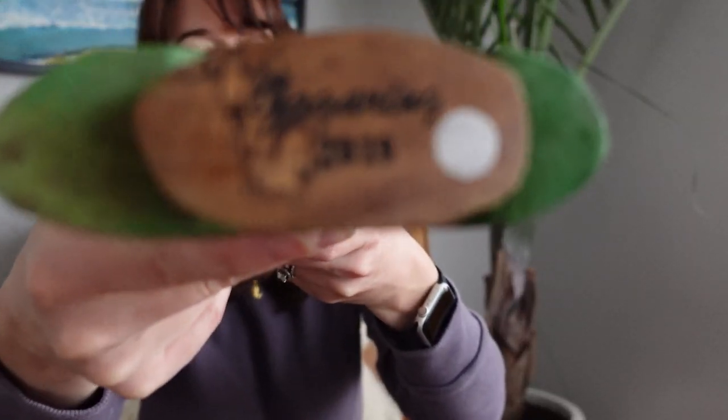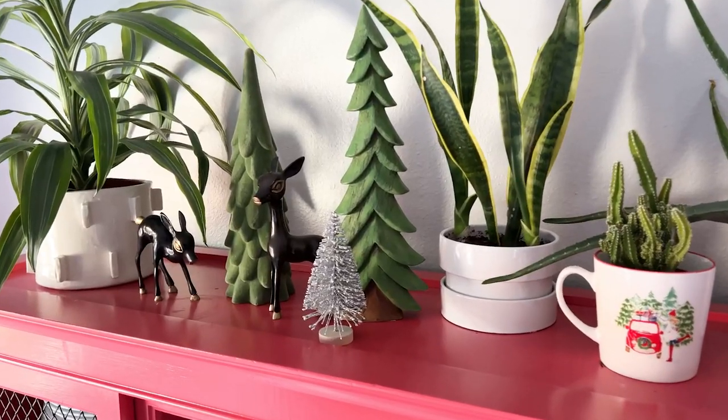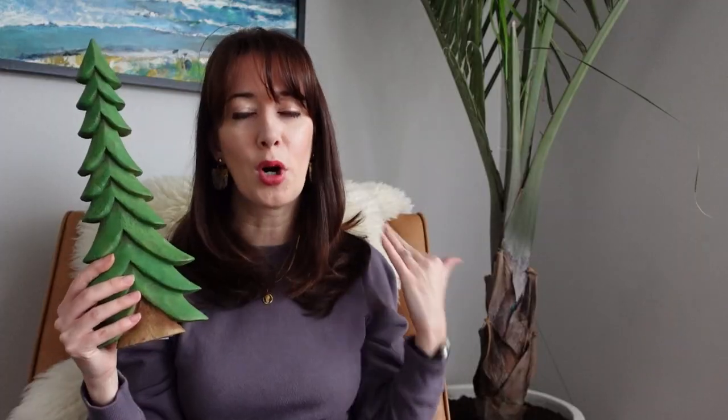I got this adorable Christmas tree. Now this is not a vintage piece — it literally has the date underneath the tag and it's from 2019, so not vintage, although 2019 feels like a billion years ago at this point in the pandemic. I thought it was such a cool, sculptural, interesting Christmas tree — kind of like a Grinch-style Christmas tree. Paired with my little deer that I picked up, I absolutely love it. It'll make a perfect addition to my Christmas vignette.